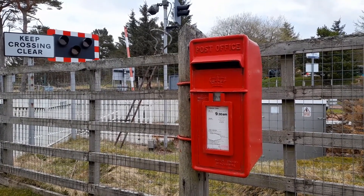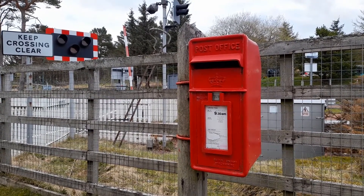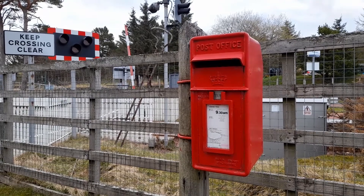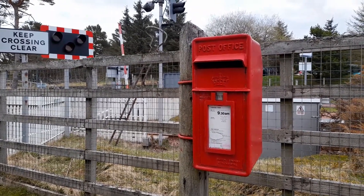In good condition, with quite a clear last collection time. Quite an old box with the post office title at the top, Scottish crown, and lovely to see the U brackets holding the box in place.